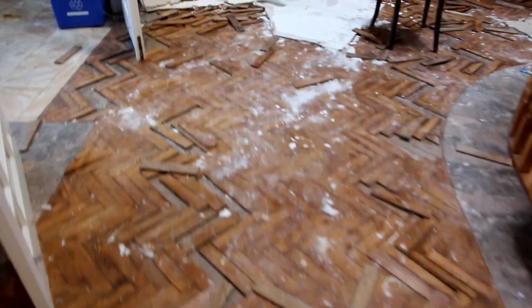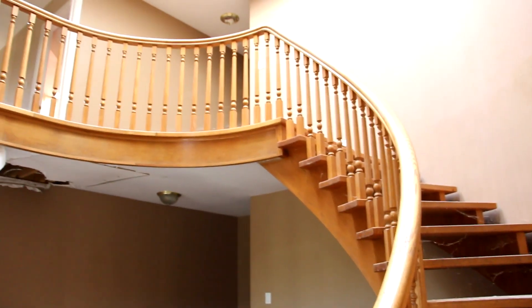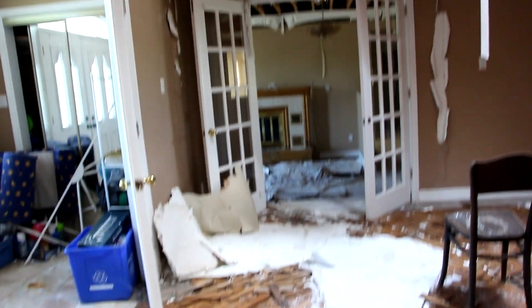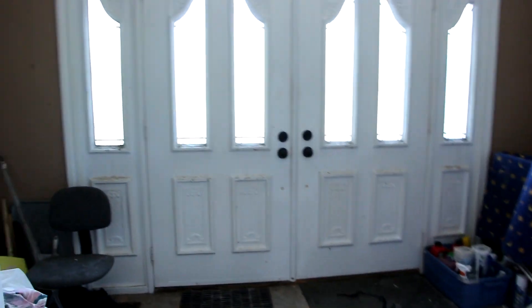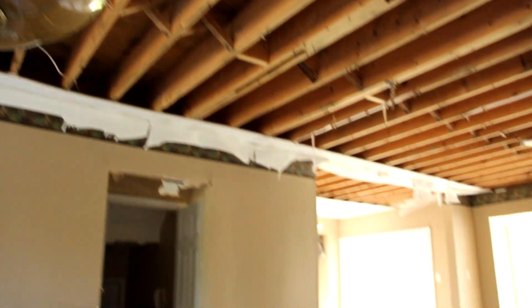There's those skylights. Messed up floor. Old front doors. Another fireplace — another fireplace.